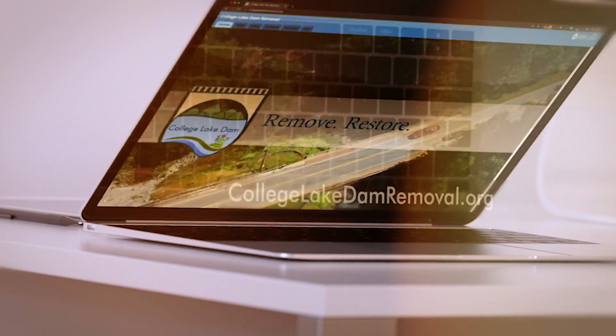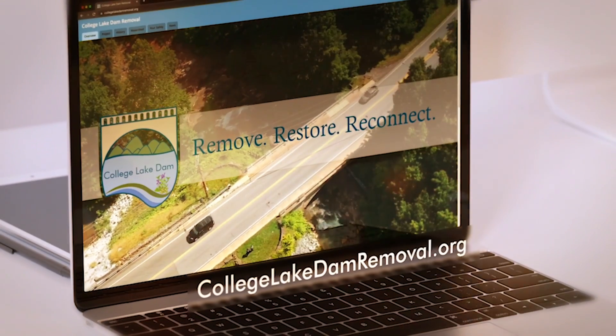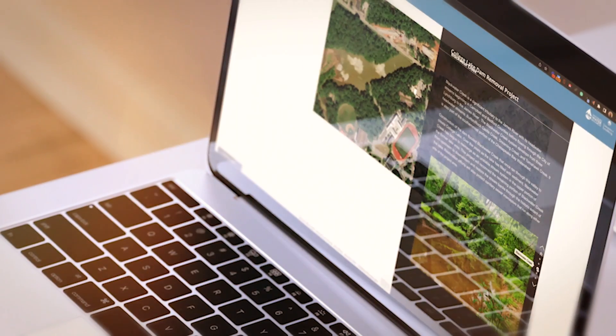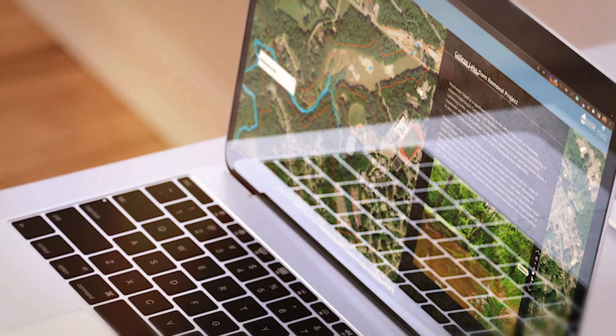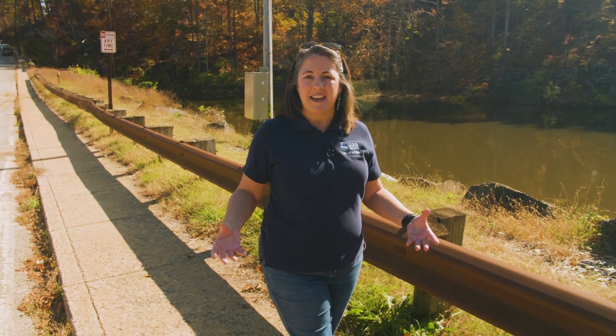Our website for the project, collegelakedamremoval.org, will be updated throughout the construction process. We'll be sharing exciting moments during the dam removal, the draining of the lake, and the re-emergence of Blackwater Creek — which has been buried in this lake for 90 years. We are excited to see Blackwater Creek come back to life.